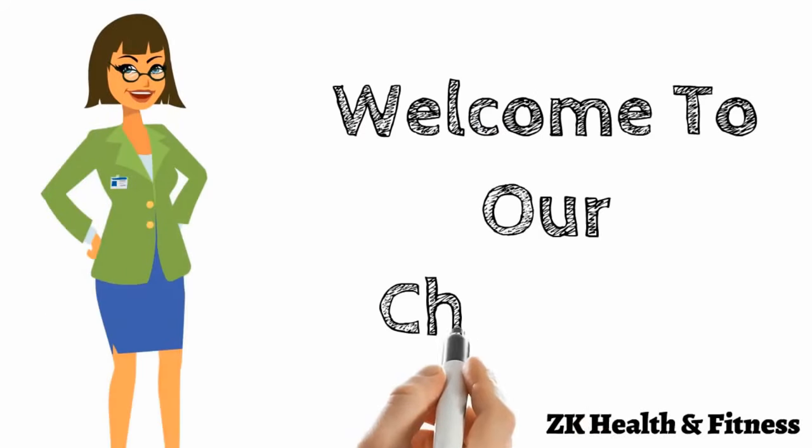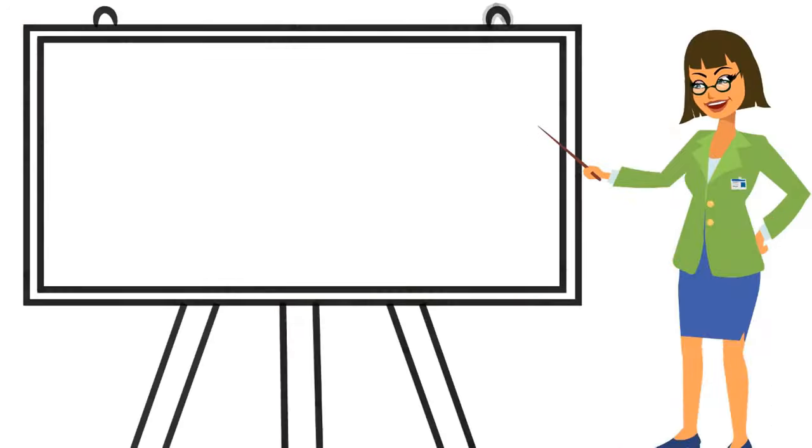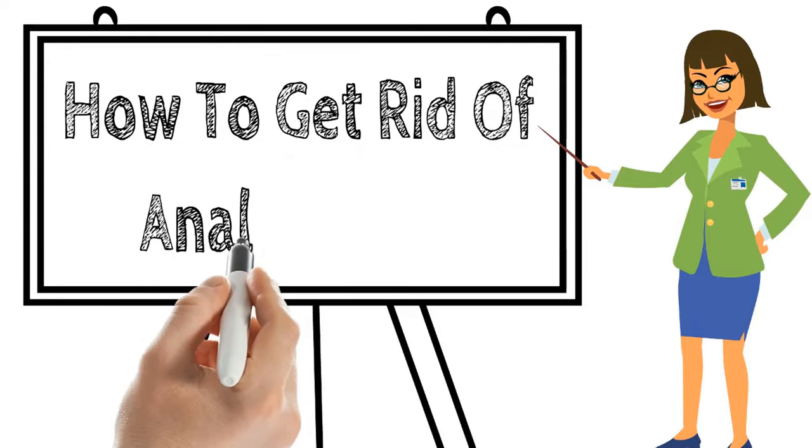Hi everyone, welcome to our channel. Today we will discuss how to get rid of anal itching.